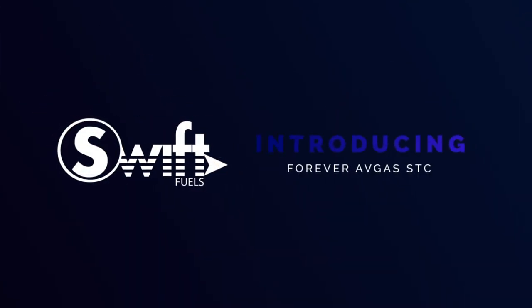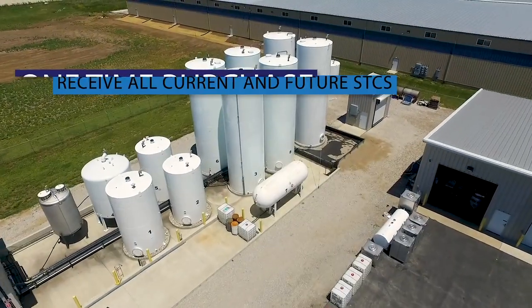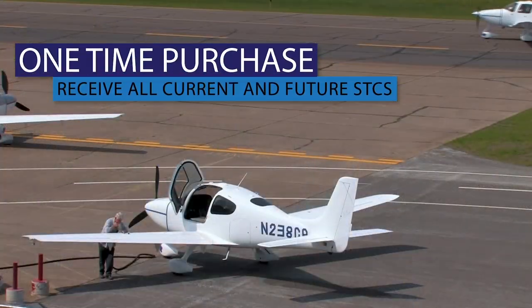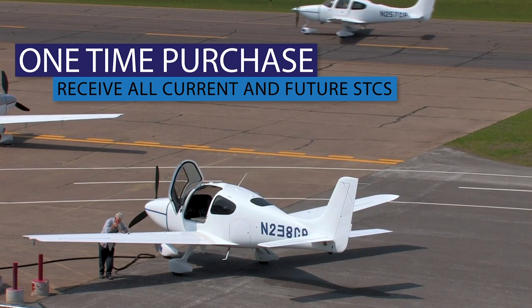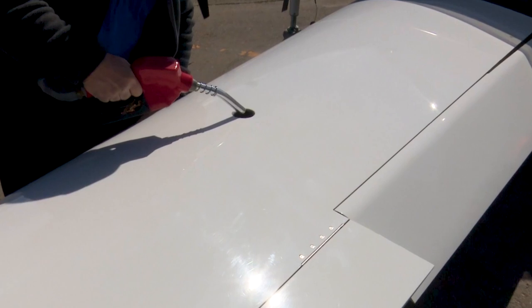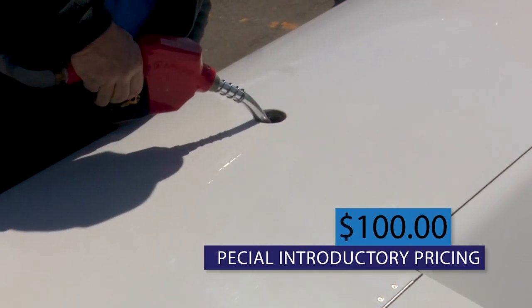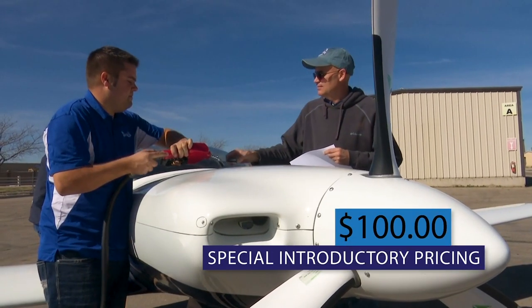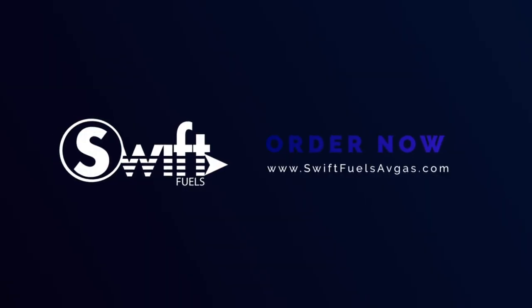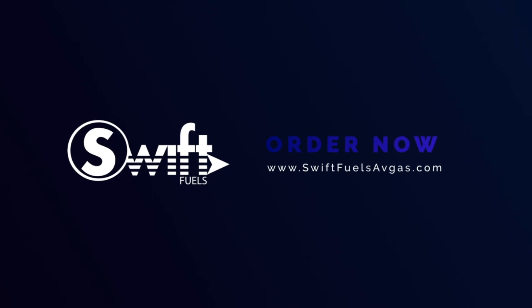Swift Fuels proudly introduces the Forever Avgas STC. One simple upfront purchase entitles the Forever STC certificate holder to receive all current and future Avgas STCs that the FAA issues to Swift Fuels. It's priced today at only $100, and the prepaid certificate never expires. Get your Forever Avgas STC today at SwiftFuelsAvgas.com.